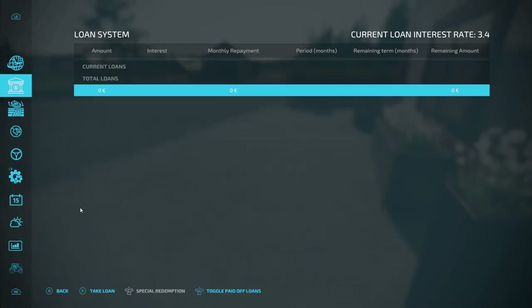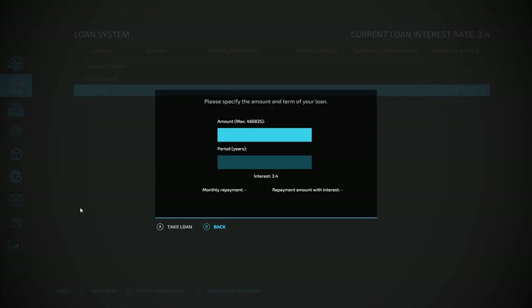Let's have a look and see. 466,000 euros is our limit at the moment, so I think we'll draw down some of that — maybe 100,000 or so. We'll probably utilize it fairly quickly, just because it's available and we need to get going.